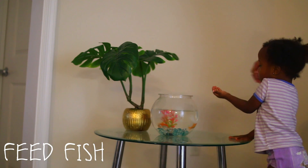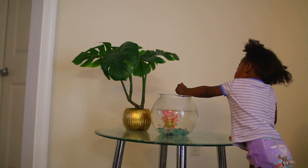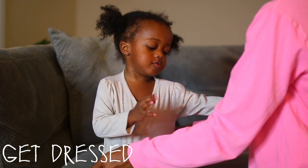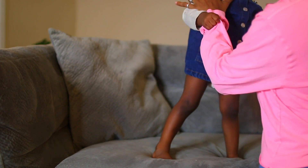After she's done eating breakfast, she goes ahead and feeds our fish. She is so responsible and she loves to feed them, so that is her little job. After that, it's time to get her dressed for the day. This particular day we did have a few errands to run, so I got her dressed and did her hair nice and cute.